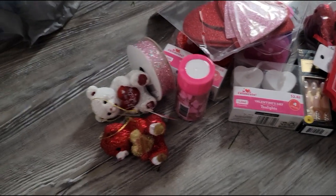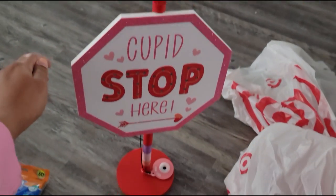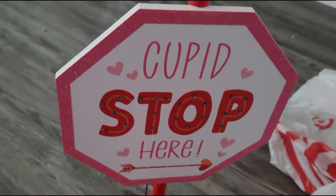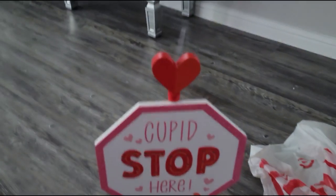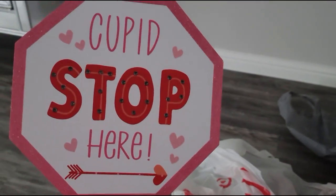Let's move on to Target. I got this little sign — it says 'Cupid Stop Here.' And yes, it lights up! How adorable — I just love it, it's so cute. So yes, I got this sign.